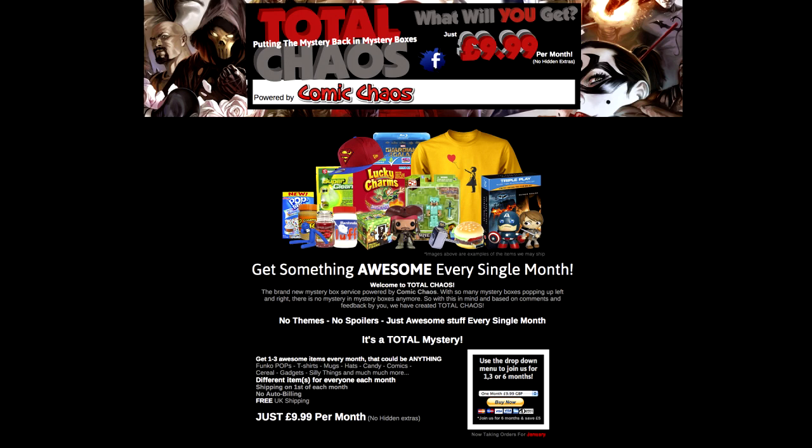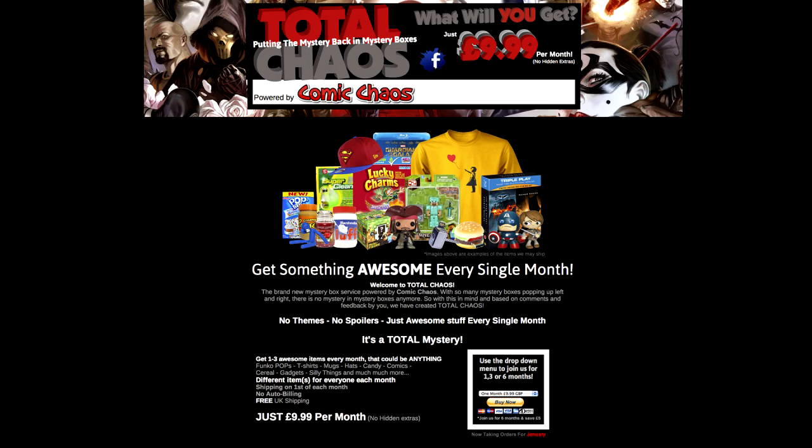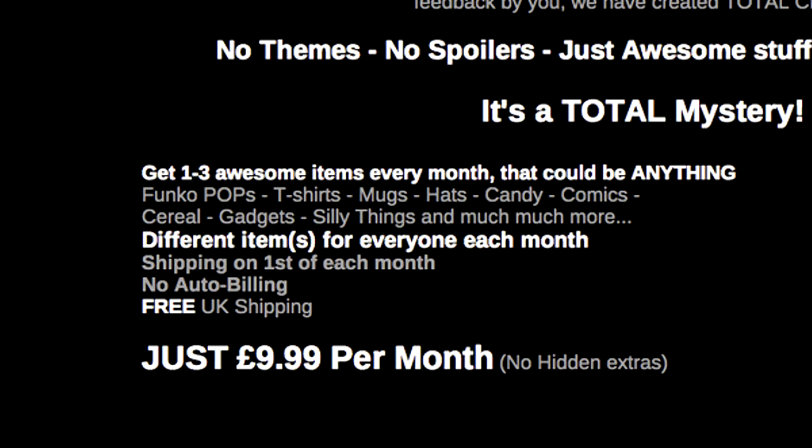You get pop figures. I'm going to show on screen now a list of different things you can get. This is their website and I'll have the link on screen as well. You can get Funko pop vinyls, which are generally worth more than £10, so they're always good. T-shirts, mugs, hats, candy, comics, cereal, gadgets, little fun random things — loads of other things. You get Blu-rays, Minecraft stuff, all different things. So yeah, it's a cool little box.